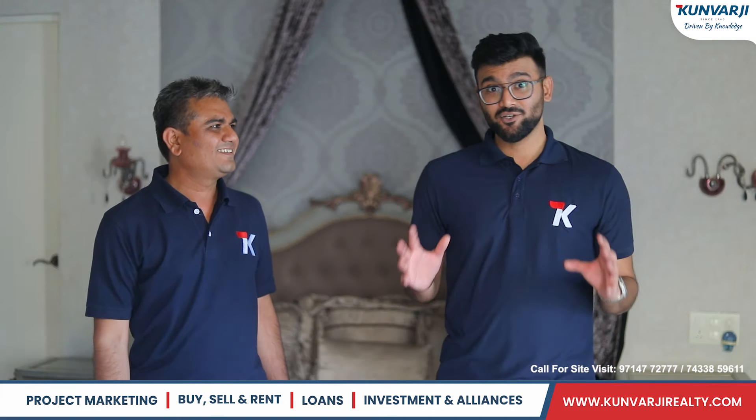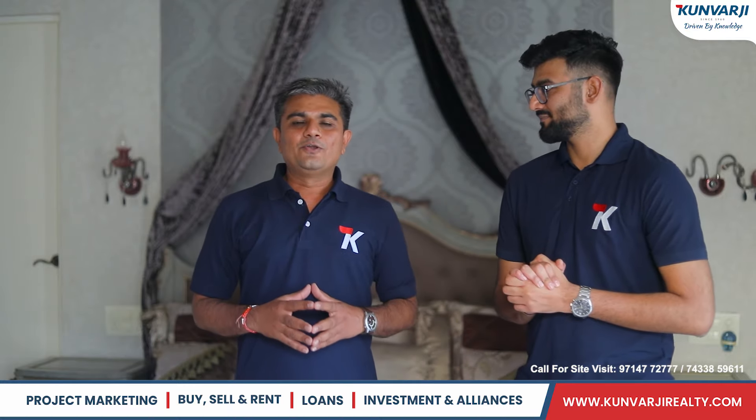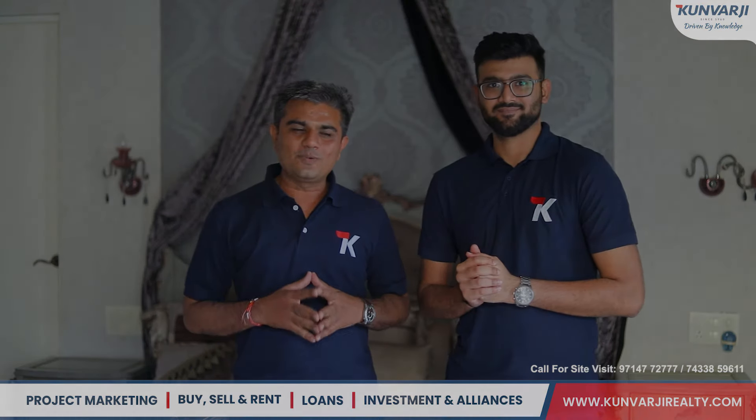This could be your dream home. So for this beautiful villa, do contact us today itself. Thank you for watching. Thank you so much.